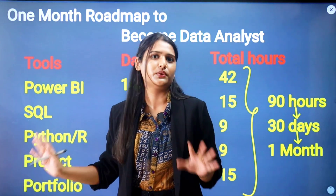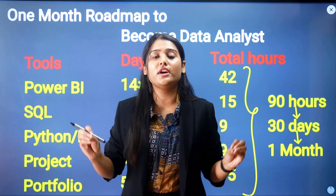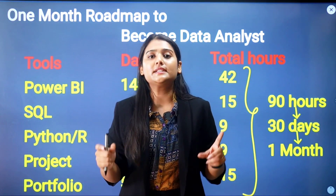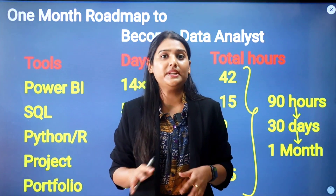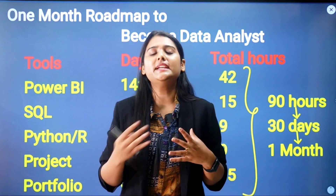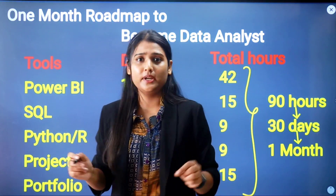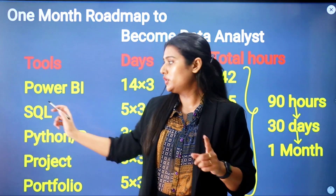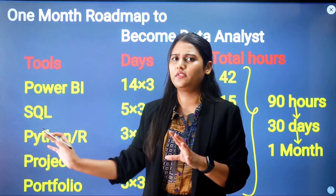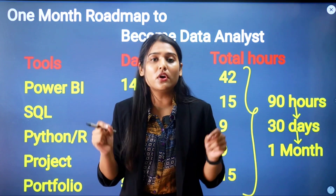Once you have expertise in Power BI, SQL, and Python, you need to work on projects. You must do multiple projects — not just one or two. You need to complete end-to-end projects in Power BI, SQL, and Python. Give a core three days — nine hours total — and in that time, create at least four Power BI projects, two SQL projects, and two Python data visualization projects: eight projects in total.